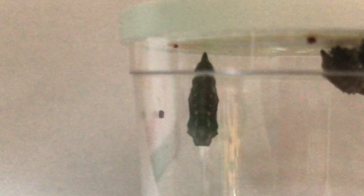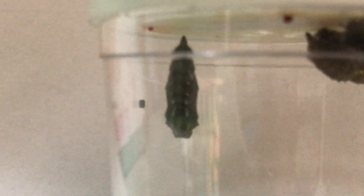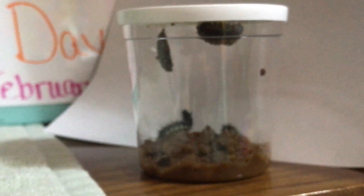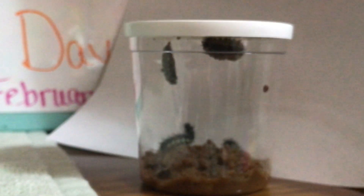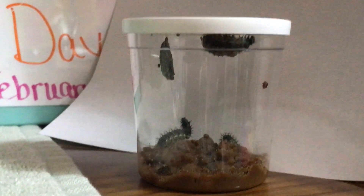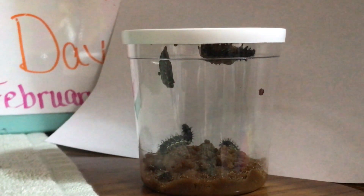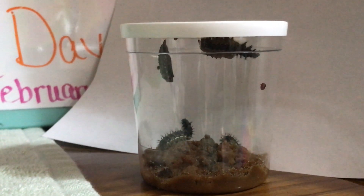You can see — it's hard to even see — but there is something connecting that chrysalis to the lid of the cup, and it's a strong connection. Before they hatch, in about two or three days, or when all the caterpillars make their cocoons, we'll move them into the net so that they'll be in the net when they hatch out as butterflies.